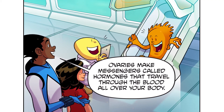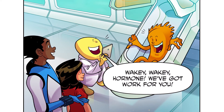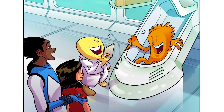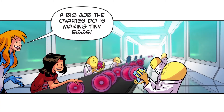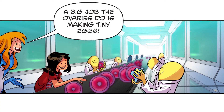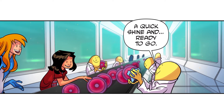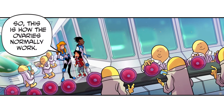Ovaries make messengers called hormones that travel through the blood all over your body. Wakey, wakey, hormone! We've got work for you! Let's do it! A big job the ovaries do is making tiny eggs. All looks good here. A quick shine and ready to go. So, this is how the ovaries normally work.